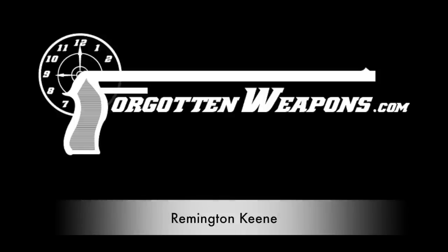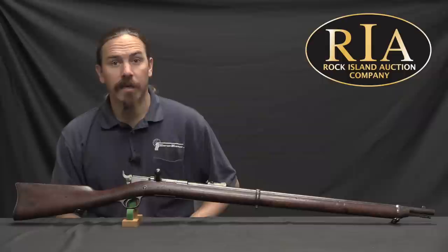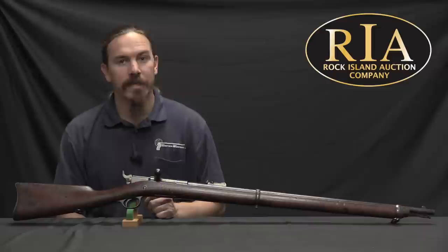Hi guys, thanks for tuning in to another video on ForgottenWeapons.com. I'm Ian McCollum, and I'm here today at the Rock Island Auction Company taking a look at some of the guns they are going to be selling in their upcoming September 2017 Premier Auction. Today we're taking a look at a Remington Keene.